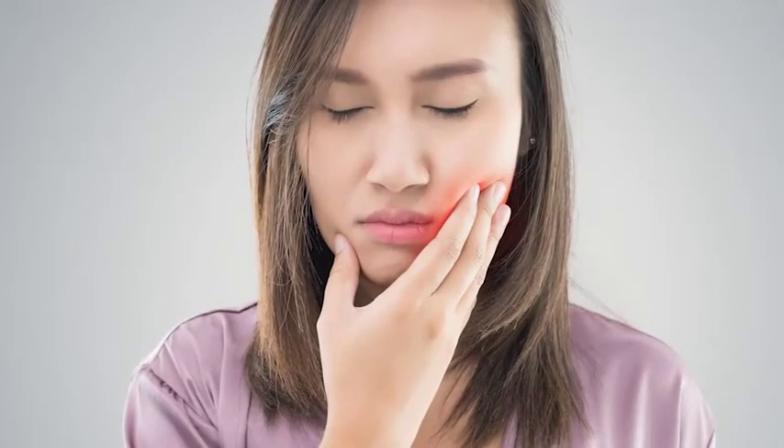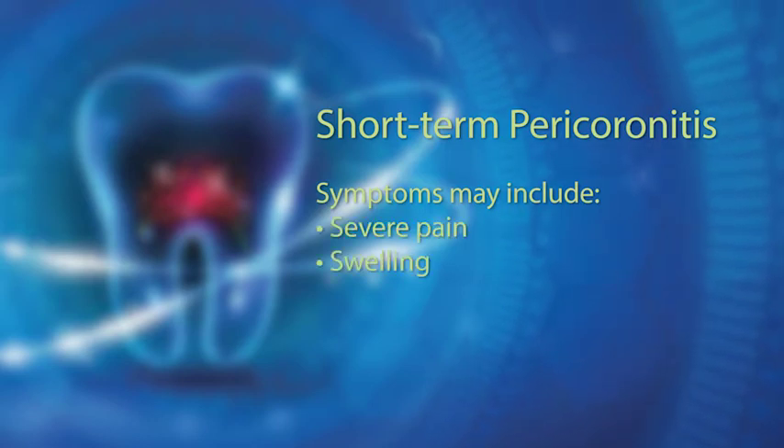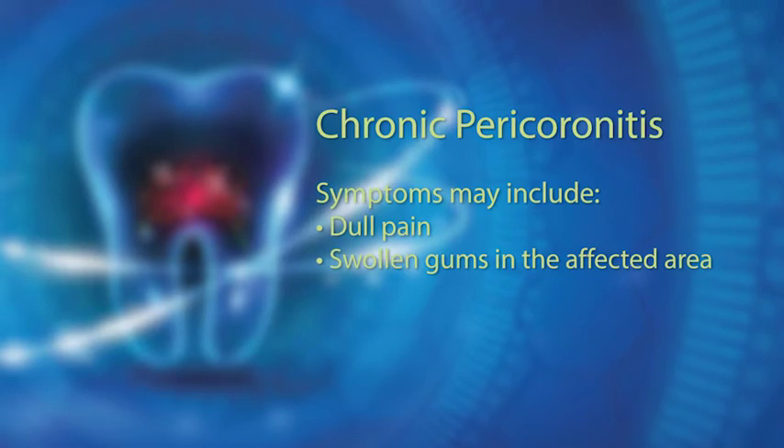Pericoronitis can be short-term or chronic. Short-term symptoms usually last three to four days and can include severe pain, swelling, pus discharge, and fever. Chronic symptoms last for one or two days but recur over a period of months. Symptoms include dull pain and swollen gums in the affected area.